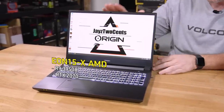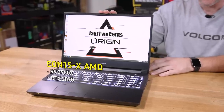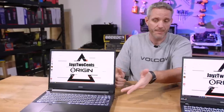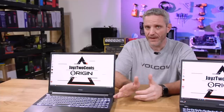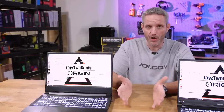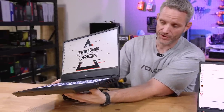Origin PC sent us two different units. This right here is the EON 15-X. It has a full-sized AM4 socketed Ryzen 9 3950X CPU — obviously the highest-end CPU you could put in this socket, and it is a desktop socket with a full desktop CPU. It also has a full-size RTX 2070 graphics card — not Max-Q or any cut-down version — which is why this thing is so thick. It has to have a cooling solution capable of handling the heat while still being portable enough to travel with and truly feel like a desktop replacement.